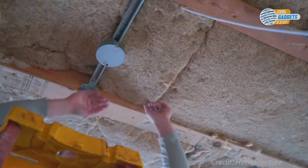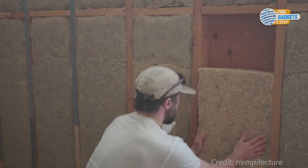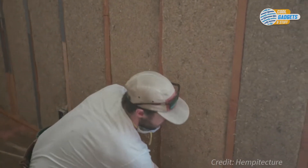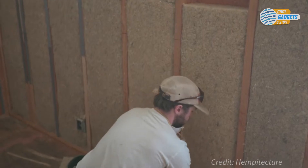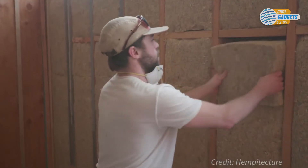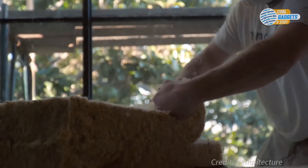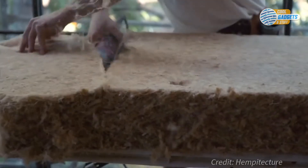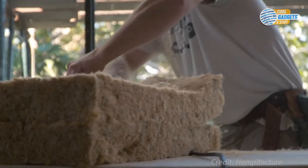Hemp wool is easy to work with, requires no protective clothing, and is non-abrasive and non-toxic. It can be cut and placed into your stud base to insulate your thermal envelope, as well as insulate from sound. The basic technique is to always add half an inch when cutting for a snug fit. For wiring and plumbing, you'll need to carve out a section for a correct fit. Hemp wool is quite stiff and dense, giving it dimensional rigidity, which means it will hold its shape and will not require additional fasteners.